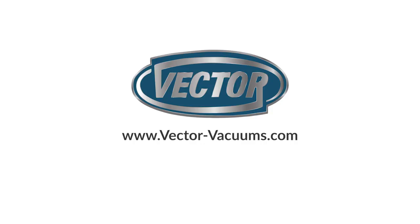please contact us at Vector-Vacuums.com or call 800-832-4010.